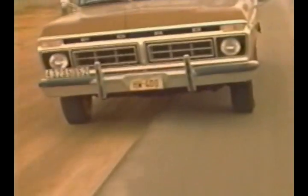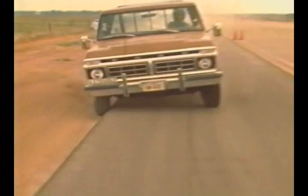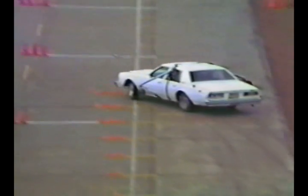A pavement edge drop-off can create problems when drivers leave the pavement and drop onto an unpaved surface. The inside of the vehicle's right-side tires can start to rub intensely against the vertical edge of the pavement, causing what is referred to as tire scrubbing. This can make it difficult for a driver to safely re-enter the paved travel lane.